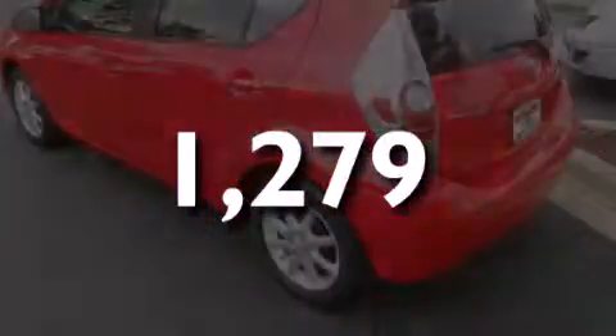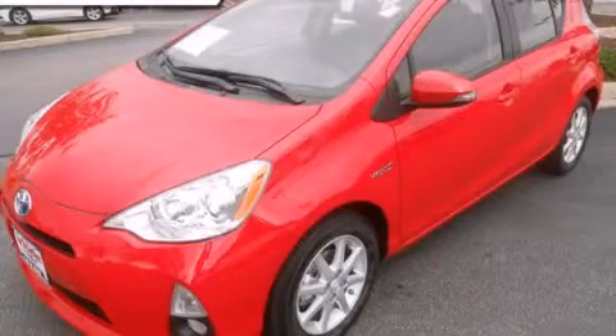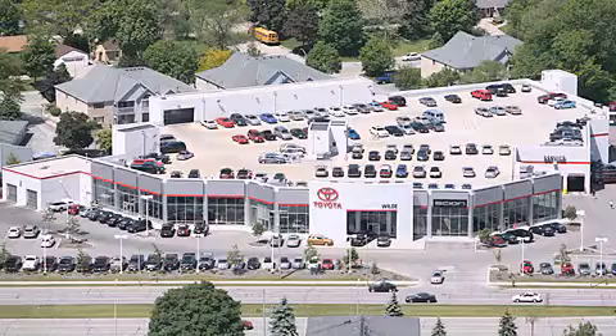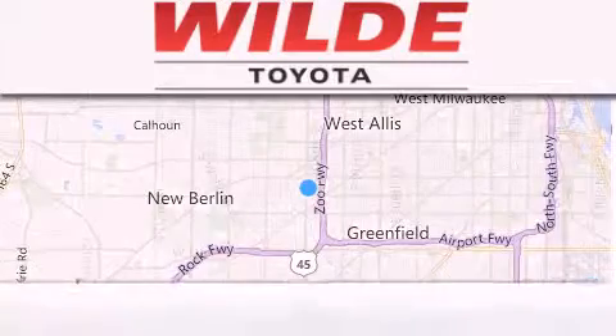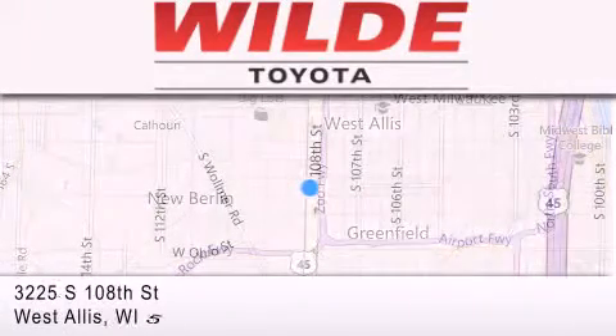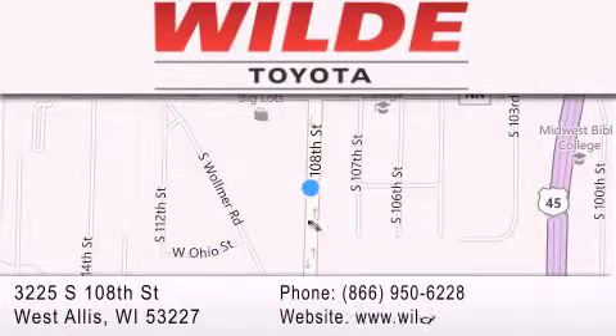Call or visit us right now and arrange your test drive today. Wild Toyota is located at 3225 South 108th Street in West Allis. Our goal is to exceed all of your expectations to ensure that you'll return for future visits. Thank you.